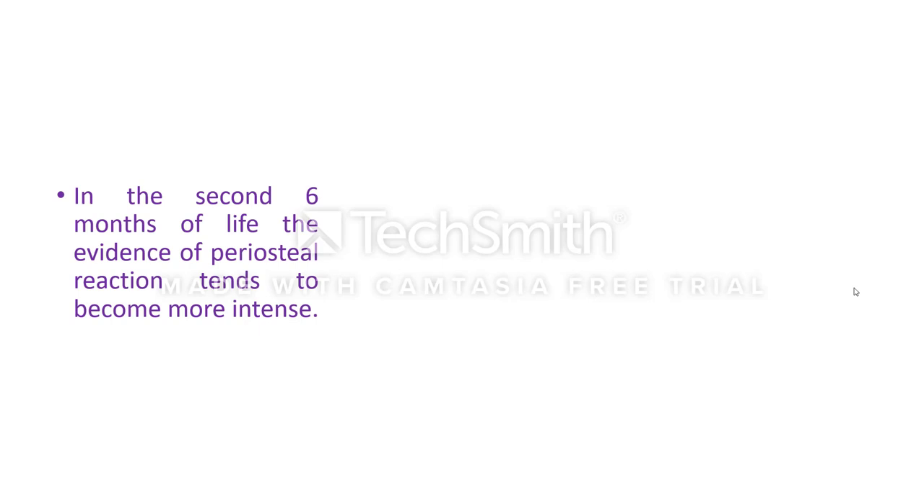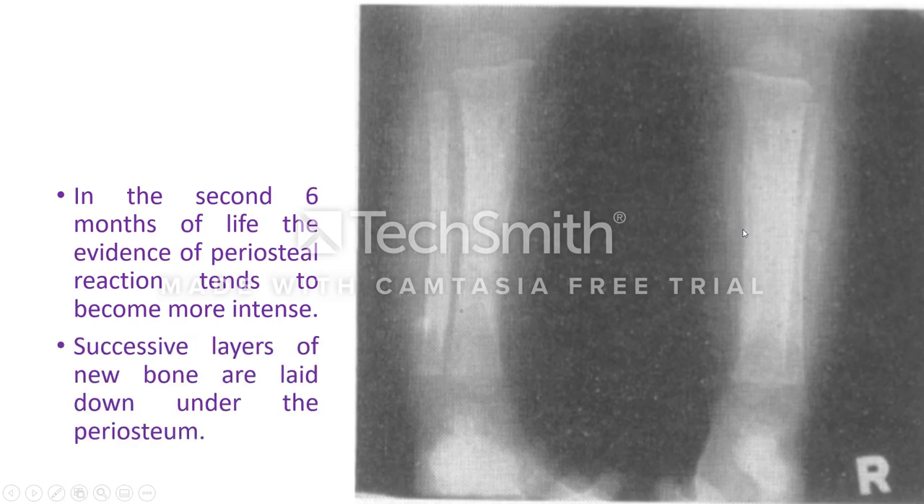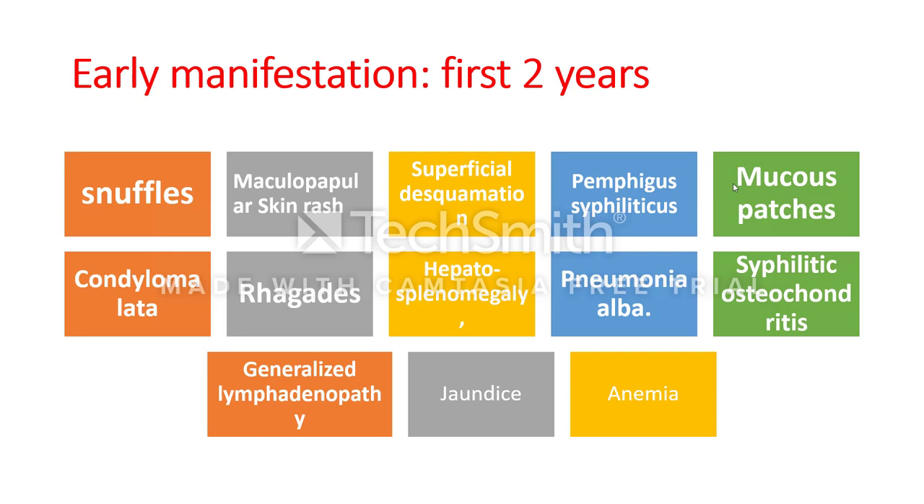In the second six months of life, periosteal reaction becomes more intense, with new bone formation giving rise to successive layers of new bone laid down under the periosteum — called onion peel periosteum. To summarize early manifestations of congenital syphilis: snuffles, mucopapular or desquamating rash, vesicular papular rash, condyloma latum, and mucous patches — changes similar to the secondary stage of syphilis.